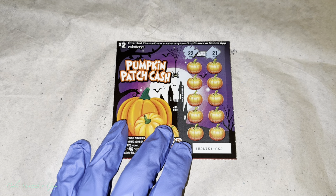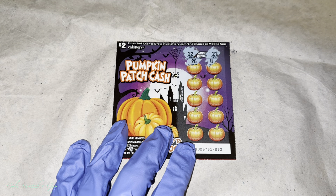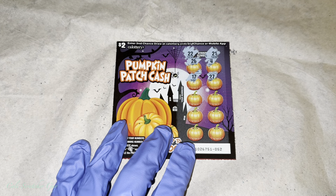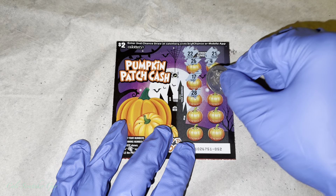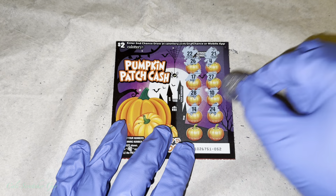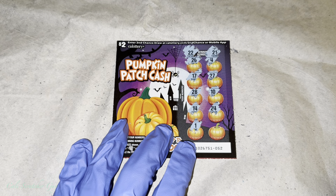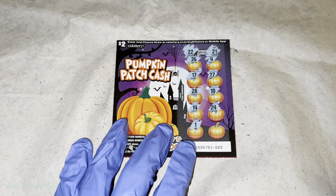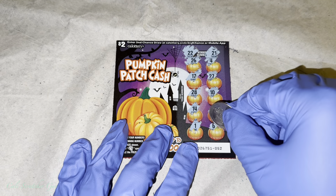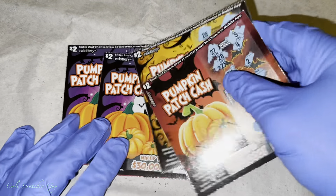Alright, 21 and 22 — these numbers are looking good. Come on, we can win something today. We spent ten bucks on these cards. We're looking for 21, 22. Let's see... and it is a total bust, guys. Wow. Total bust.